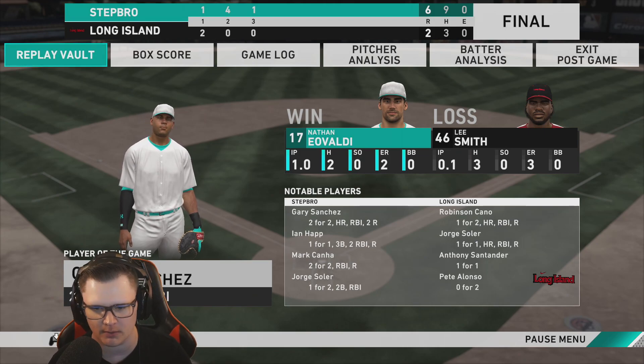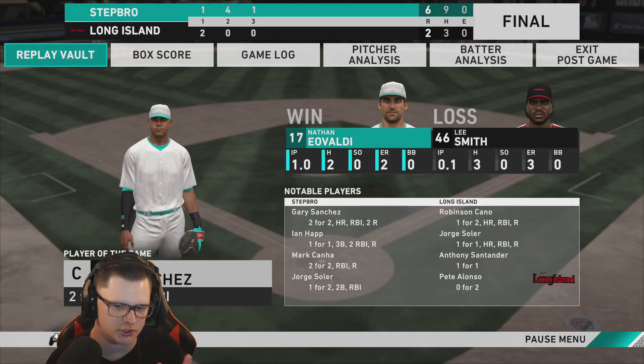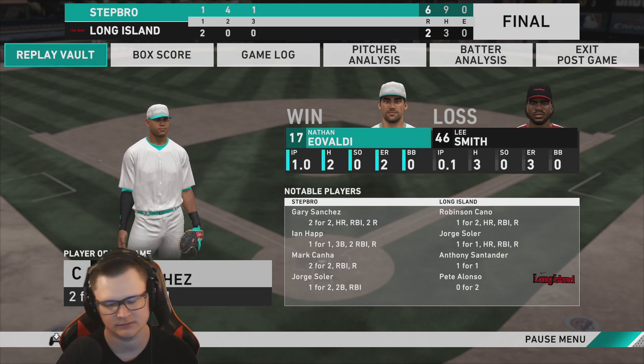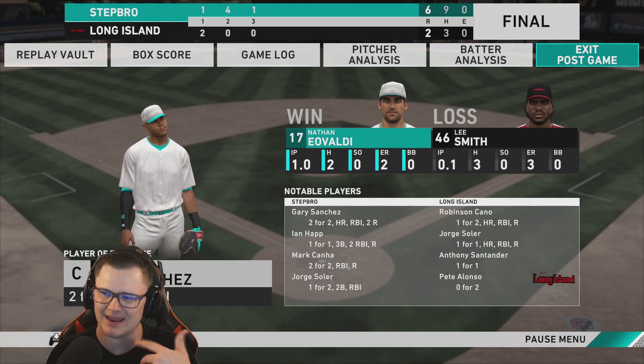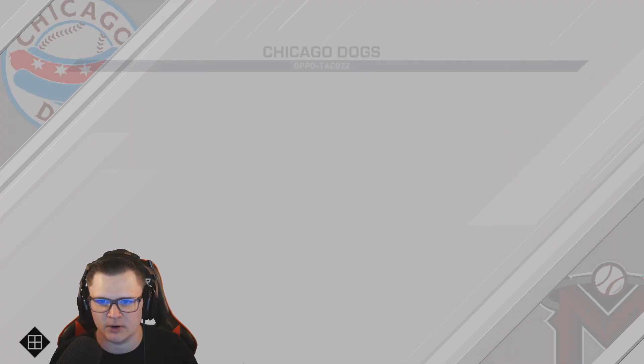Gary Sanchez ends up being player of the game — two for two with a home run. Ian Hab with a triple off the bench, two RBIs. Mark Canna two for two. Salaire with a double as well. We're going to game six because we're 5-0. Let's get into game number six.